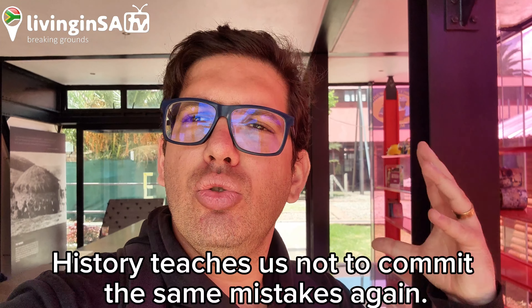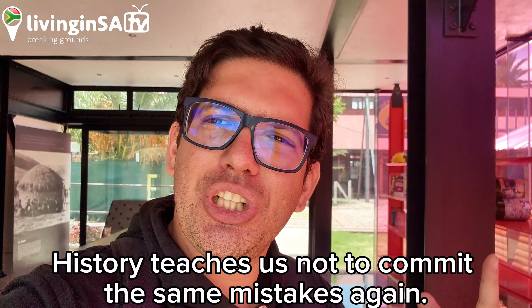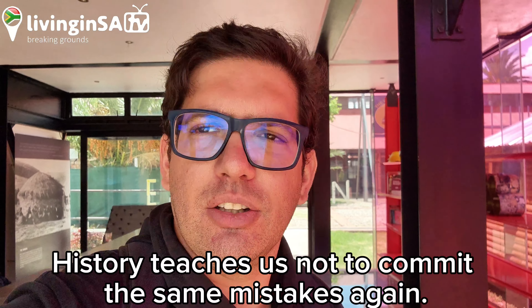There you go — this is the end of the video. I hope you now know more about the Workers Museum right here in Newtown. Make sure you come here yourself with your family, but don't bring too many people because it ruins the experience — you need to be with your mind wide open to listen and learn. The history we learned today is the history of every city in the world — how to build a city, how to build a country. Make sure you share, subscribe, and hit that like button, and we'll see you in the next Living in SA TV video.